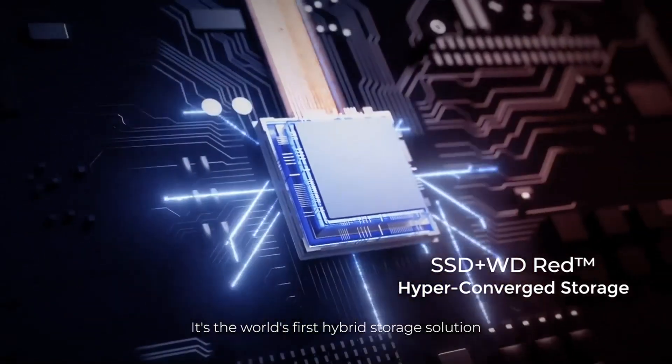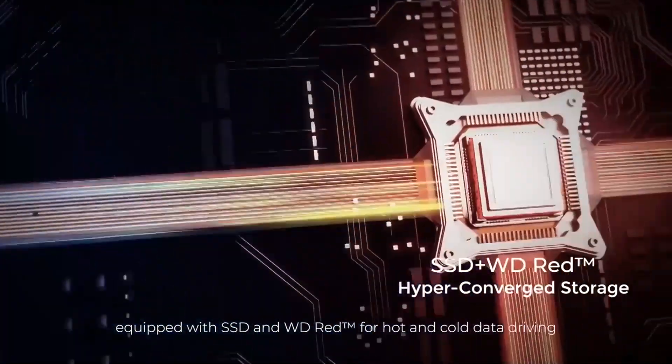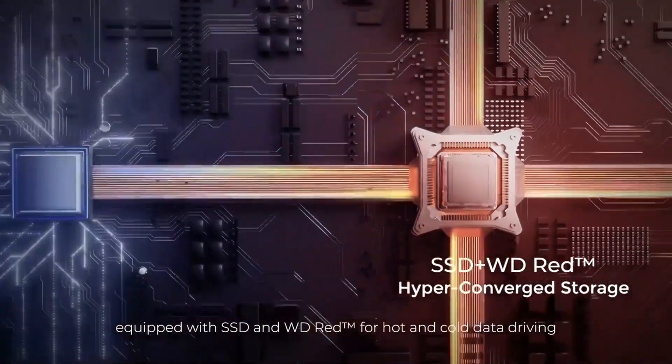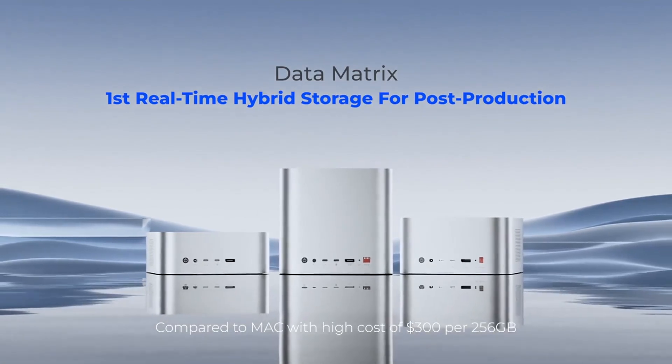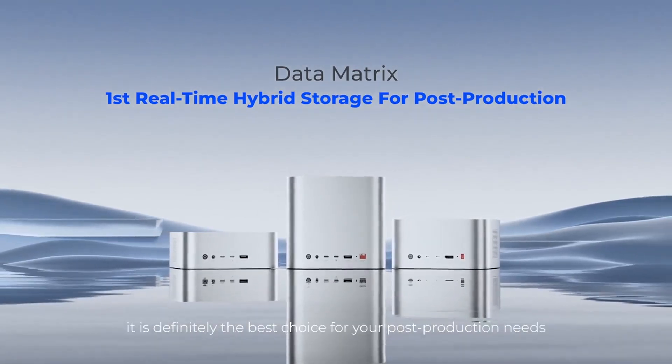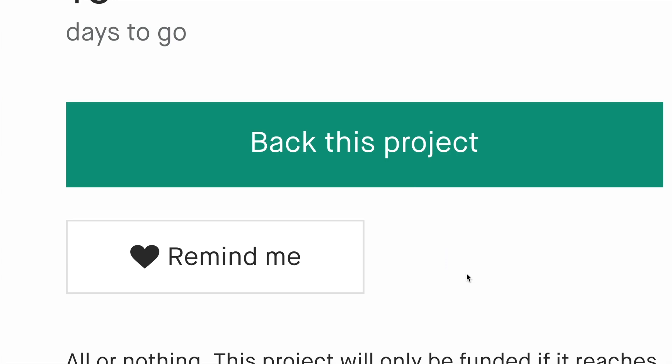It's the world's first hybrid storage solution, equipped with SSD and WD-RED for hot and cold data driving. Compared to Mac with a high cost of $300 per 256GB, it is definitely the best choice for your post-production needs.